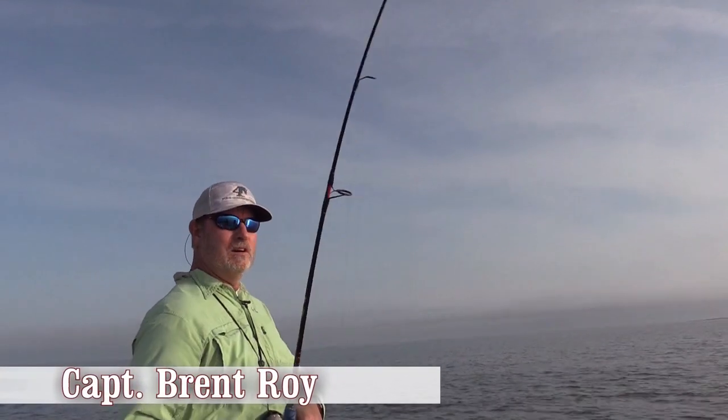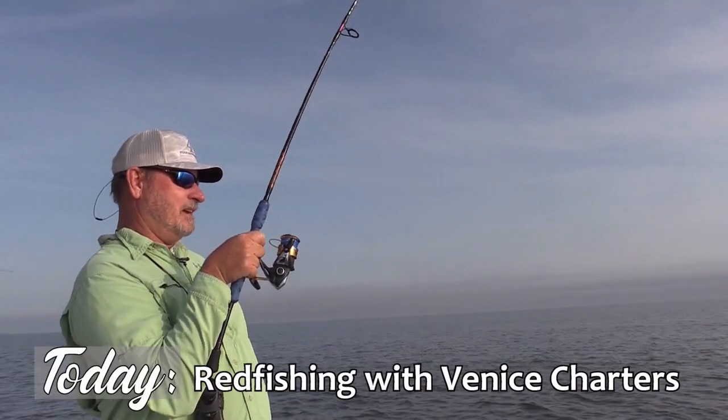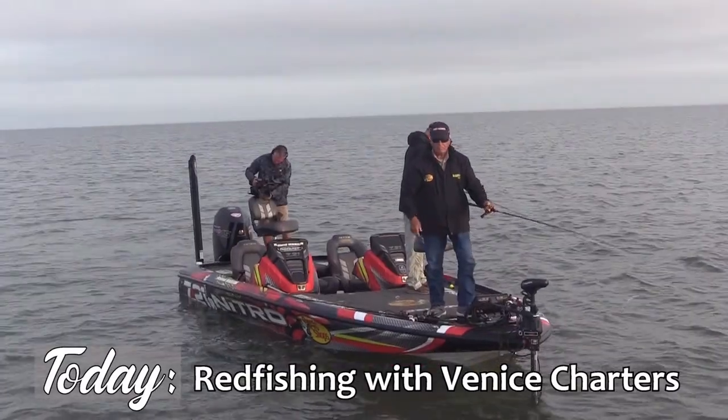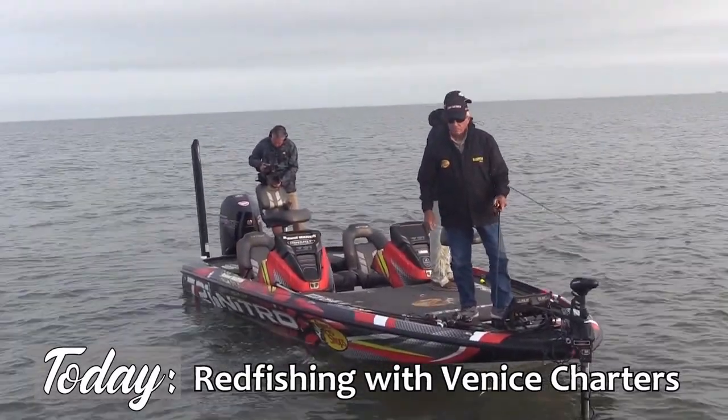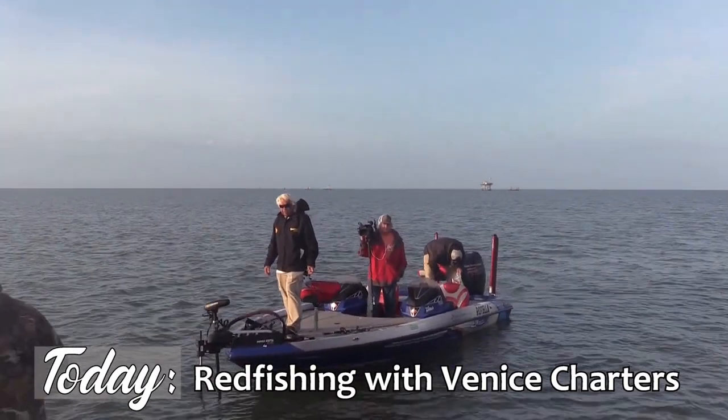We're down here at the mouth of the Mississippi River, Venice, Louisiana. We have got two tag boats today — one's Roland Martin and one is Jimmy Houston — and we're targeting bull redfish. We got one on.